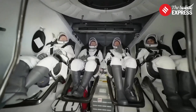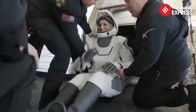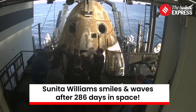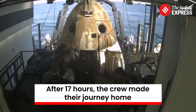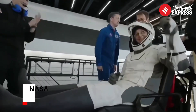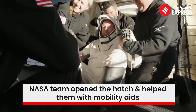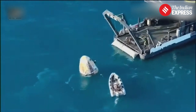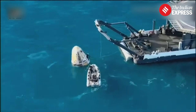Smiles all around, back on Earth. It looks like we're getting our next crew member here — that is none other than Sunny Williams. Crew-9 splashed down off the coast of Tallahassee, Florida at 2:57 p.m. Pacific time with NASA astronauts Nick Hague, Butch Wilmore, Sunny Williams, and Roscosmos cosmonaut Alexander Gorbanov.